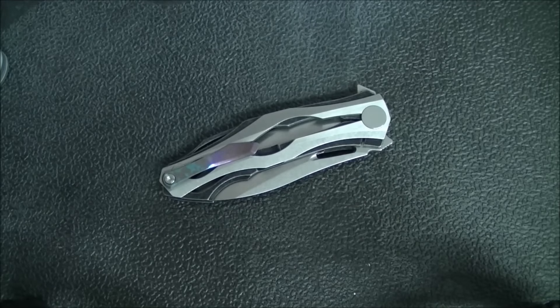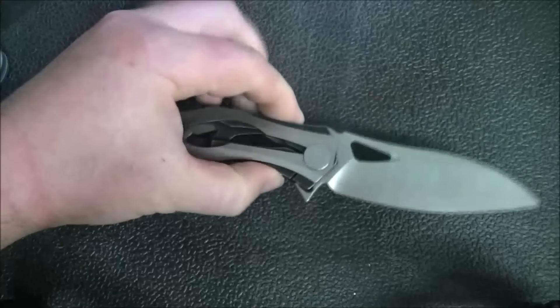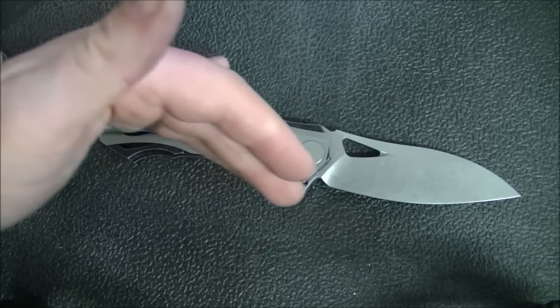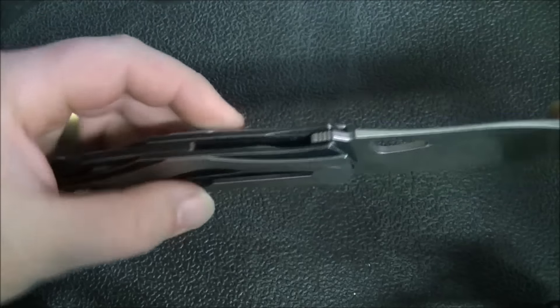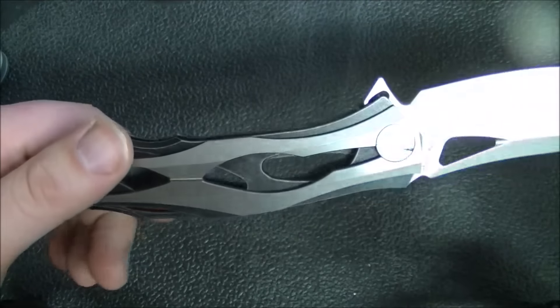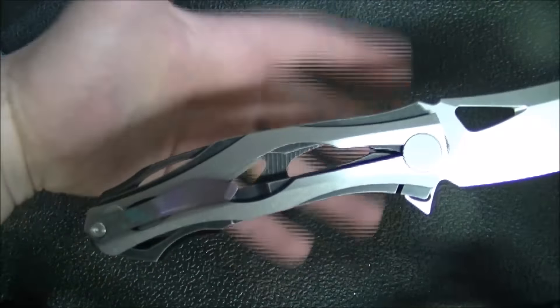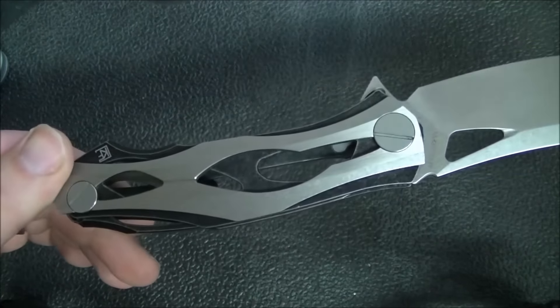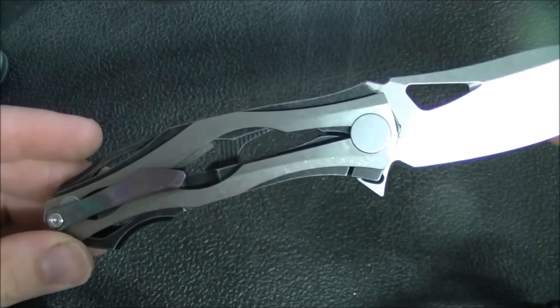Now let's talk about the handle — this is where there's a lot of detail and where the design really stands out. You could find other knives with a similar blade shape or similar quality pivot, but there aren't many knives other than the other Decepticon models with a handle quite like this one. You've got multiple layers of titanium — titanium scales, titanium liners, a back spacer — and they're all skeletonized so you can look through and see the other layers and right through the knife.